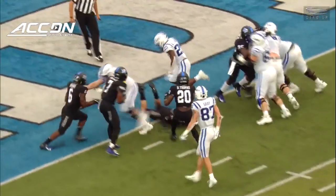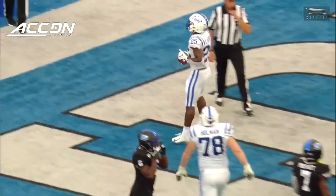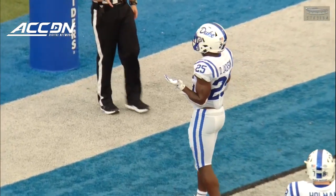See, that's that same little action with number 87, Noah Gray, coming back behind the line of scrimmage. But there, he's your lead blocker. He's not sneaking out.